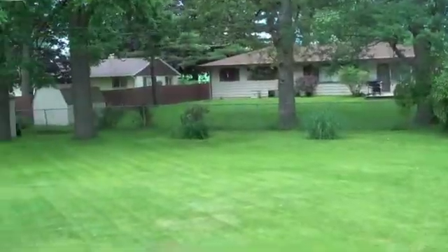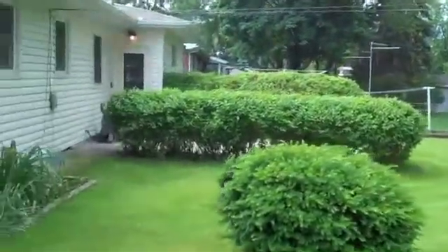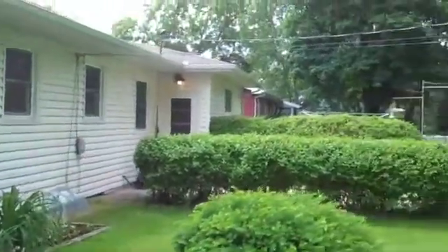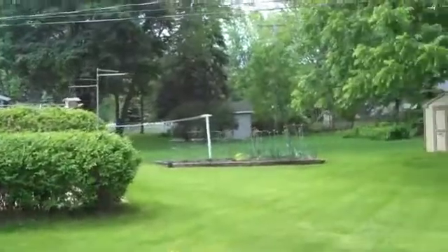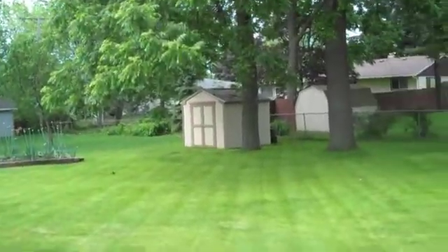And up the stairs, and finally the backyard. You can see some great landscaping both in the front and the back, a nice raised bed garden, and an extra shed. There you have it.